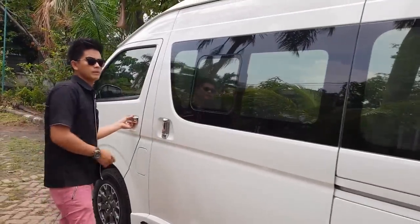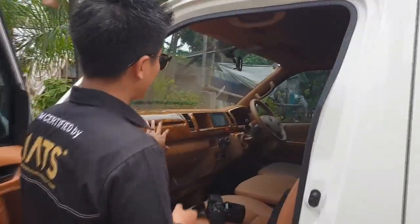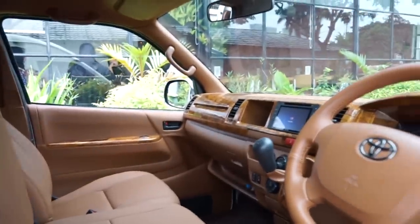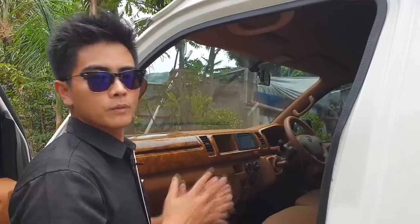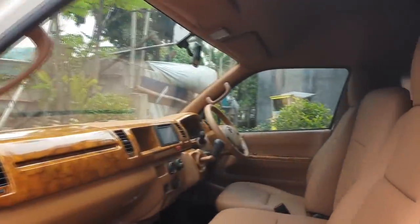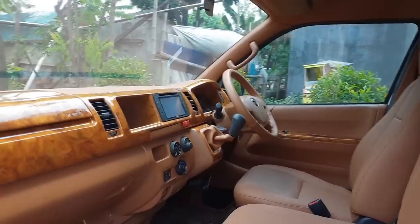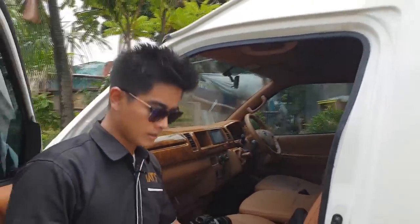Kita lihat bagian depannya yang sudah kita restorasi dengan panel wood. Setir juga ke-cover, pilar-pilar A juga sudah ke-cover, dan ini semuanya menggunakan lapisan kulit. Ada beberapa yang kita coloring, tapi sedikit banget. 90% itu kita finish-nya semuanya dibungkus dengan kulit. Interior hi-S ini aslinya abu-abu, dan ini tahun 2018 dikirim langsung ke Klasik Car Interior dari Banjarmasin.